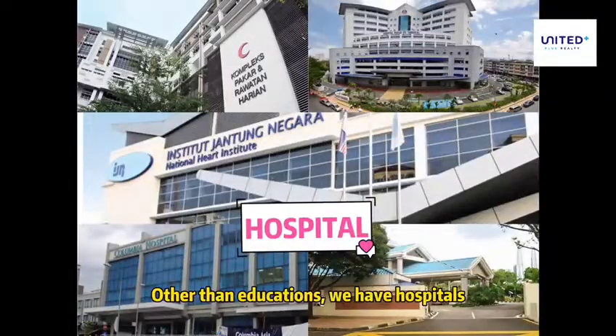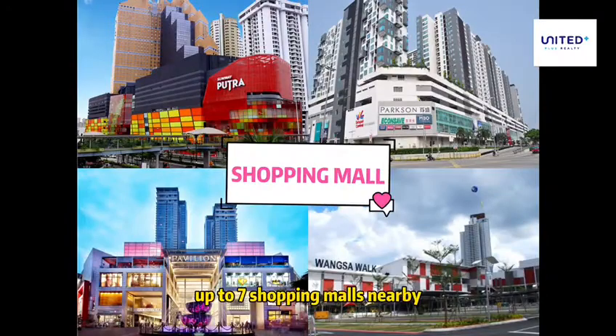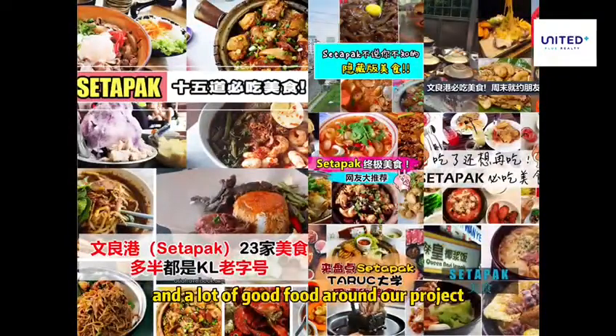Other than education, we have hospitals, up to 7 shopping malls nearby, and a lot of good food around our project.